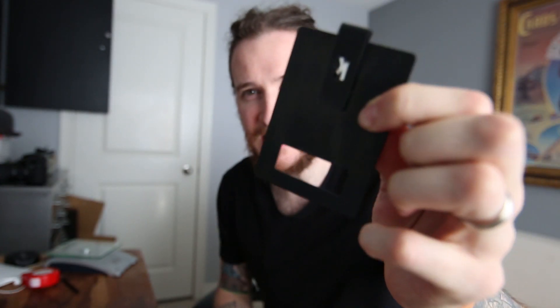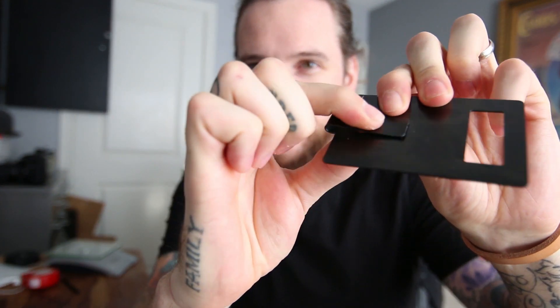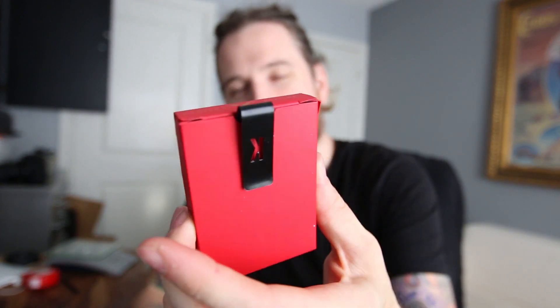A solid piece of brushed black steel that has a bottle opener on one end, a money clip on the other end, an impression device on the top, and designed specifically to fit inside a card case perfectly. Now you have a money clip, a card clip, a reinforced deck, an impression device, and a bottle opener — all within one object.